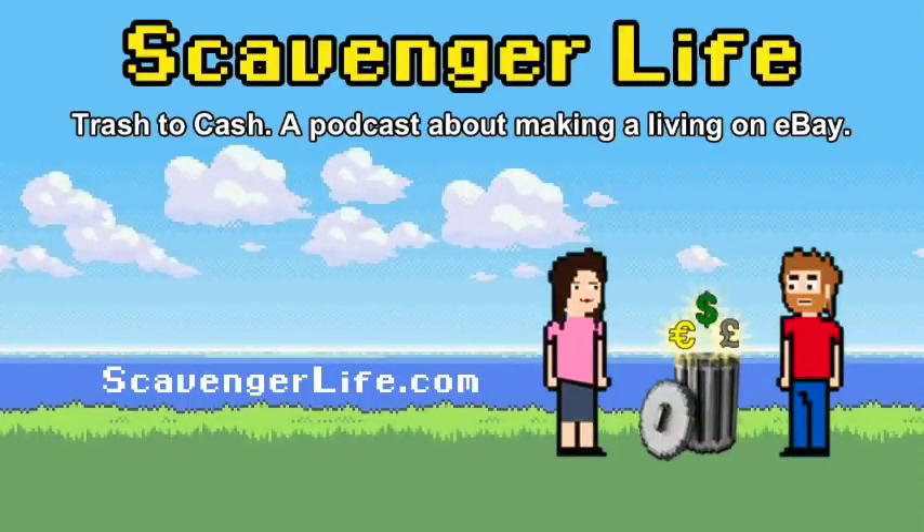Hello and welcome to another episode of Scavenger Life, episode number 369 at scavengerlife.com. We've been talking for a while about a secret project we've been working on. There are some times where we had a lot to do this week, none of which we're going to talk about. So let's just cut to the chase — it's really not going to be that big of a surprise: we bought another property.